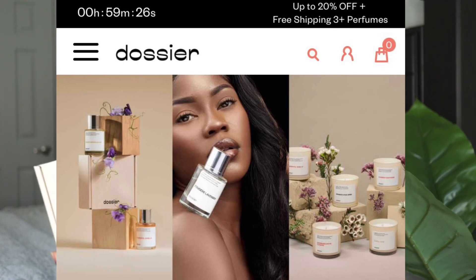Today is part one, which will be Bath and Body Works, and the next upload will be part two, which would be my Victoria's Secret purchases for 2021. But first, today's sponsor is going to be Dossier.